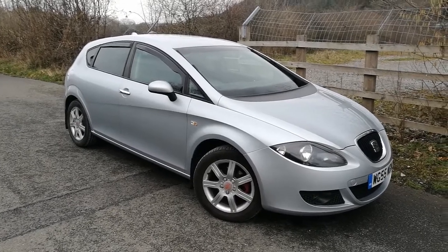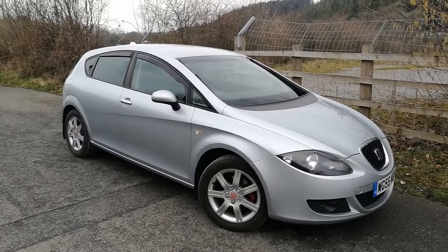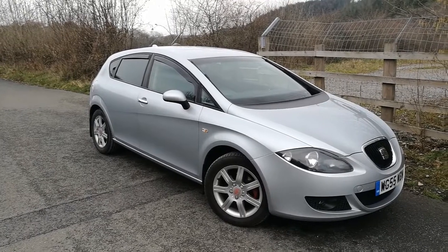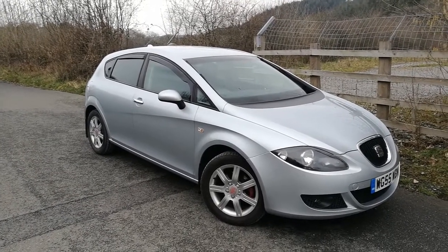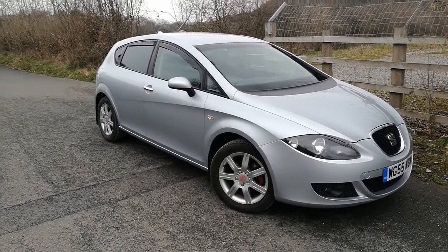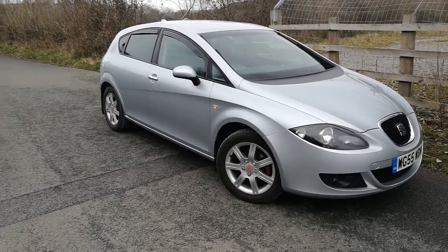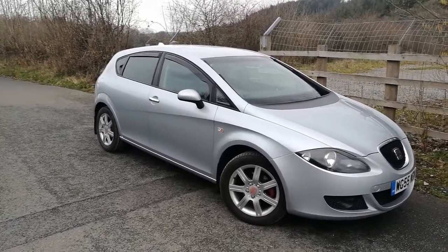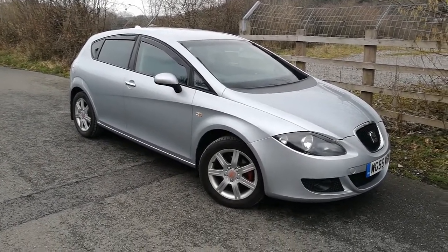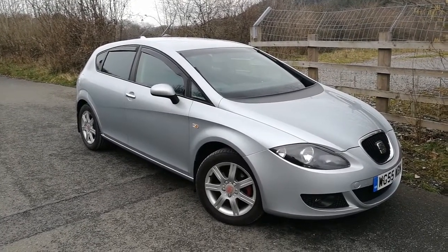Then of course we get into the question of timing belts — the Seat Leon petrols and diesels on the Mark 2 all have timing belts. Around 70,000 miles you need to replace them. There was a change listed in the service book at about 58,000 miles, which is fine, but it was five-plus years ago. It's normally five years or 70,000 miles, whichever comes soonest. This one is on 92,000 miles.